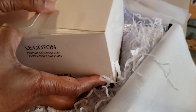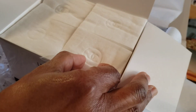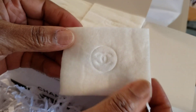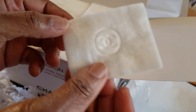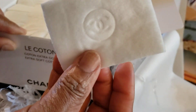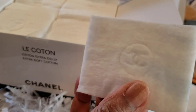Okay, this is it, guys — this is what I ordered from Chanel. Voilà! It's got the emblem on it. Cotton pads! And this is 100 count. Now I can probably cut these in half as well and make this last a long, long time.